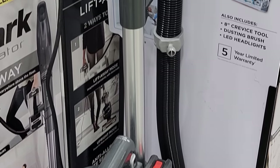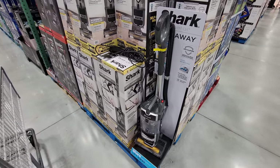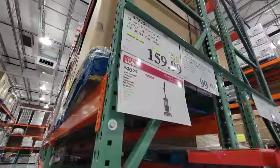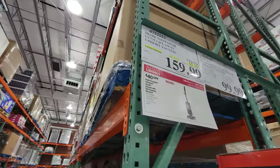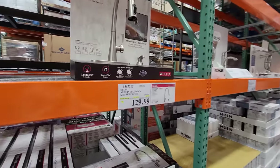The Shark Navigator UV725 Lift-Away upright vacuum is currently on sale for $159.99. It's in the flyer and the sale is good until April 3rd.